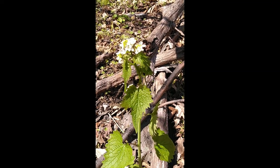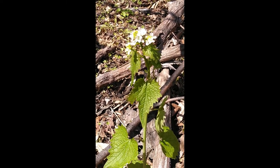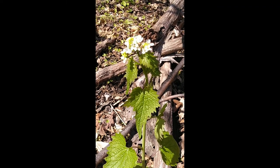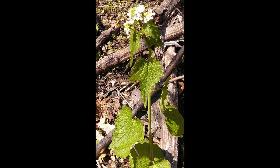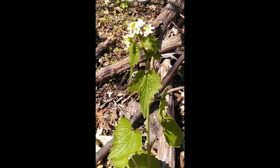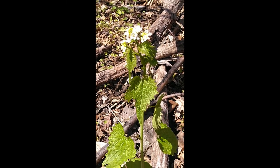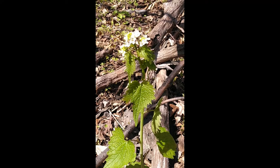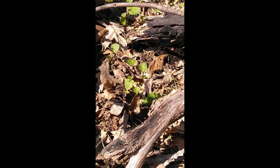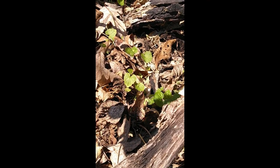You might recognize this plant — it's pretty common and many consider it a weed. It's called garlic mustard. It has small flowers with four petals, and the leaves are kind of elongated, pointed, and toothed. The leaves are actually edible and are better when the plant is younger. This is a biennial — a two-year plant. The second year it looks like this; the first year it just grows flat down on the ground.